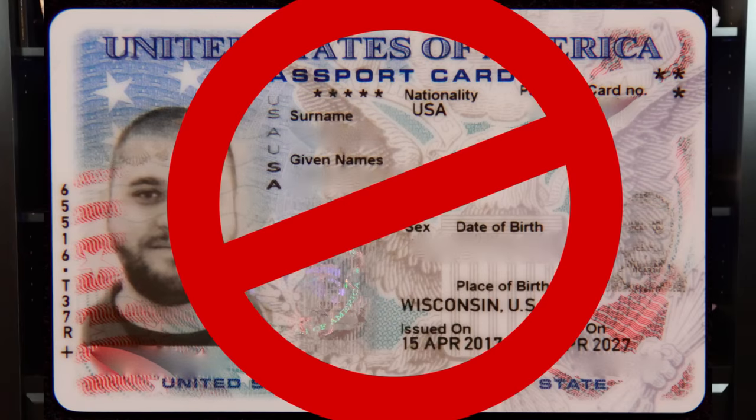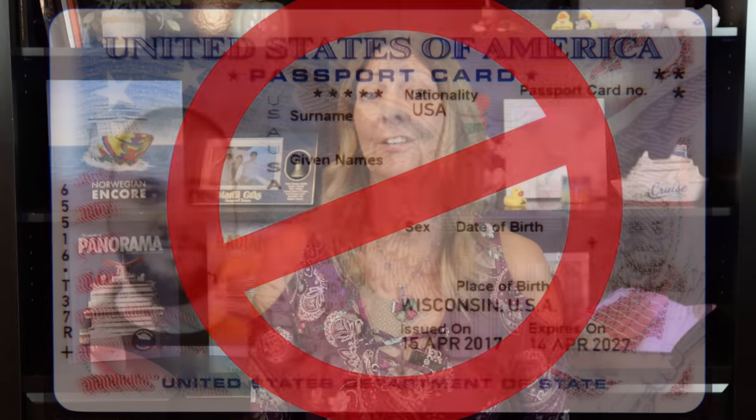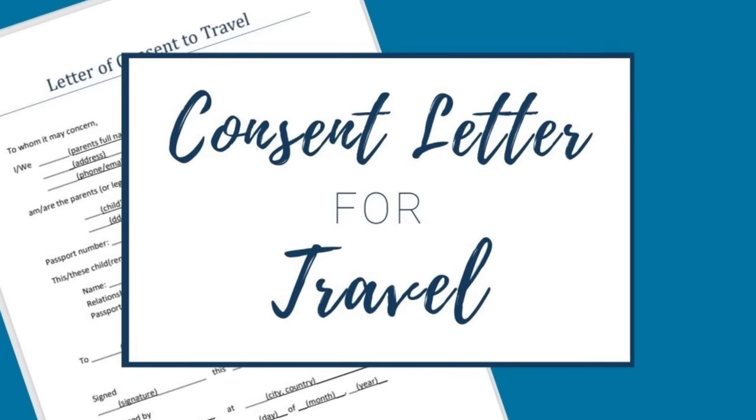When I say passport, I am talking about a passport book, not a passport card. A passport card is not eligible for international air travel. And on a side note, if you're traveling with children that are not part of your immediate family, I would suggest having a notarized letter from the parents or legal guardian showing that you are authorized to travel with that child.